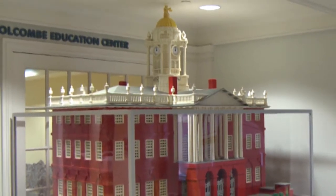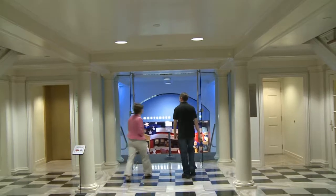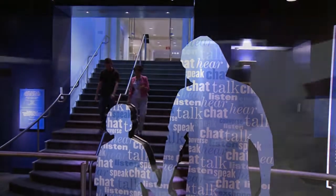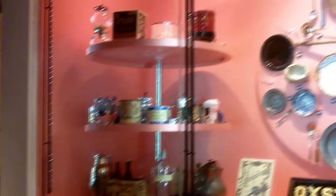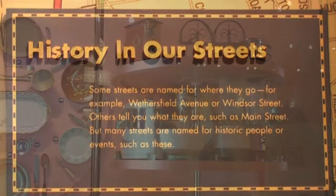I'd like to bring you down to the Mortenson Gallery. This exhibit is called Histories All Around Us, and it was done by the Connecticut Historical Society. It's a wonderful exhibit that talks about how we as people contribute to history and how in our daily lives we encounter history. It's a great way to really become familiar with the city. For younger visitors, we always have a scavenger hunt available, and that makes it a fun way to explore the exhibit. It's a very interactive exhibit.